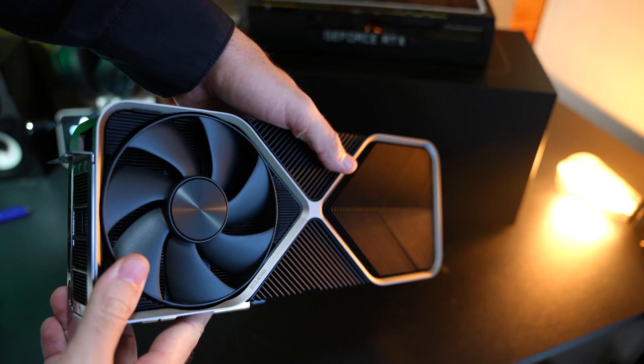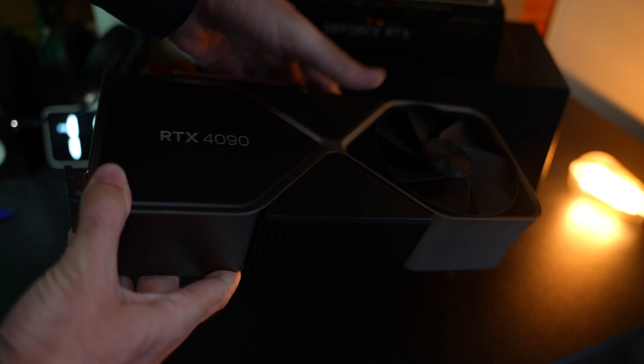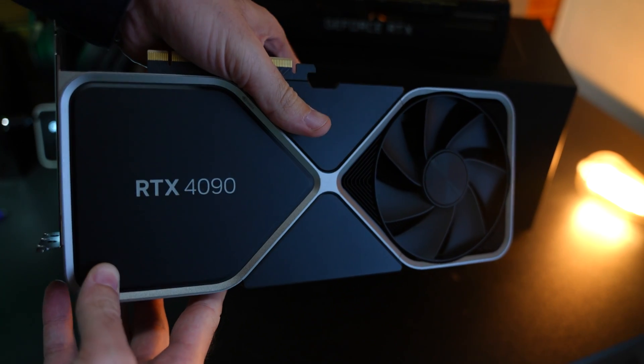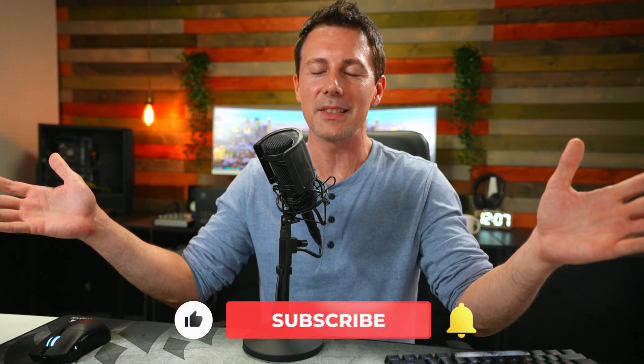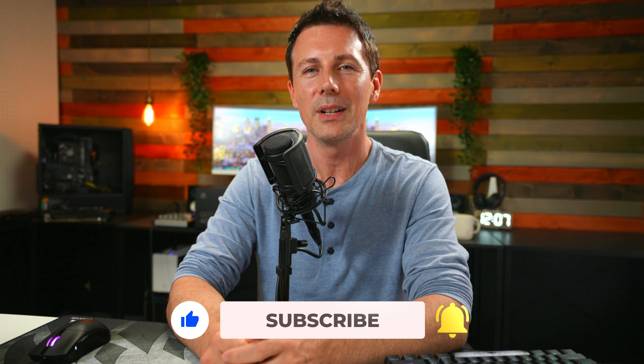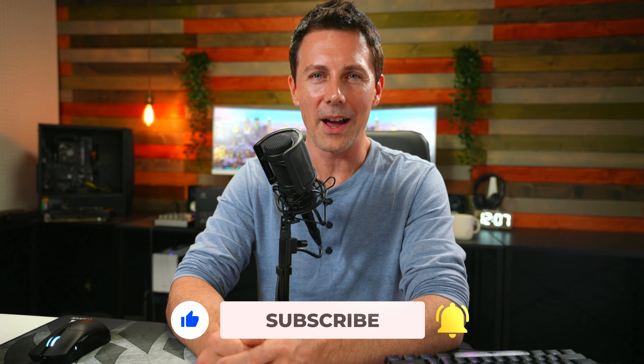I had a tough time making this review because recommending a $1,599 card is something I haven't done before. In my RTX 3090 review I basically said go buy the RTX 3080, and in my 2080 Ti review I said it wasn't good value. However the RTX 4090 is going to make you want to live on baked beans for a while and save up — because it's worth it. Let us know in the comments what your thoughts are after seeing all these benchmarks. Hit that like and subscribe button, ring the bell, and I'll catch you in another one soon. Peace out.